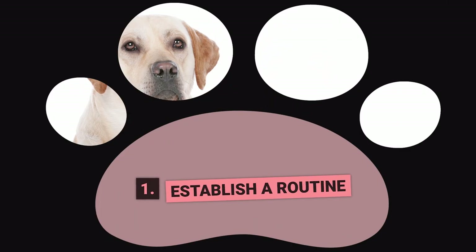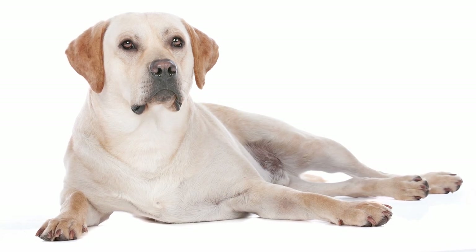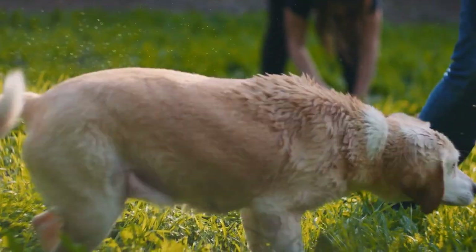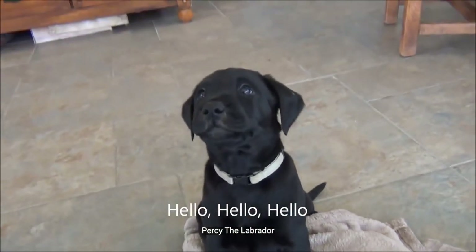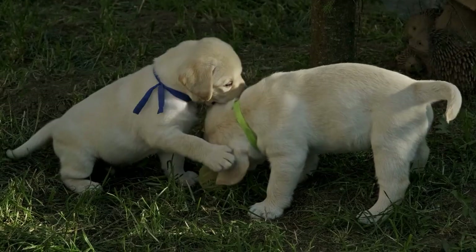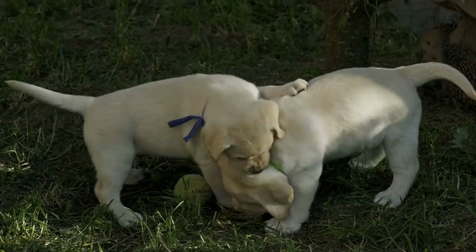Step Number 1: Establish a Routine. Potty training is the ultimate test of patience and persistence for any new pet owner. Establishing a routine is the key to success — dogs are creatures of habit and they thrive on routine. You should start potty training your Lab puppy the first day you bring them home. Puppies usually leave their mother at eight weeks old, but you should start on day one no matter their age.